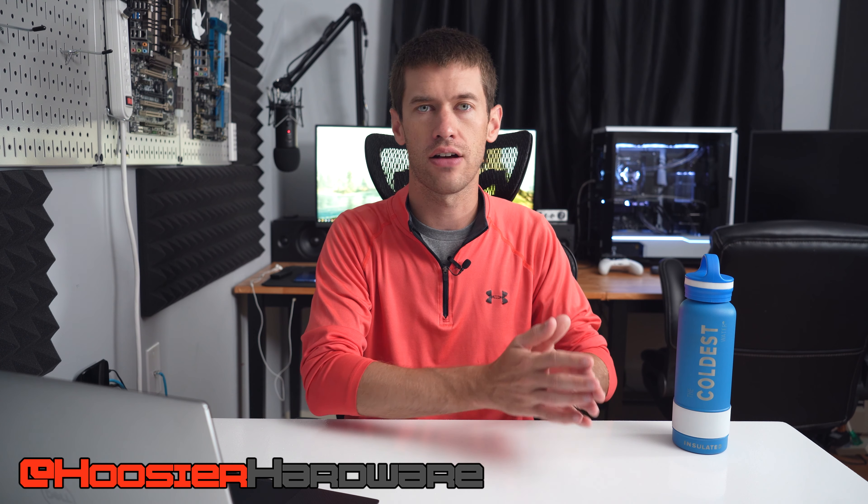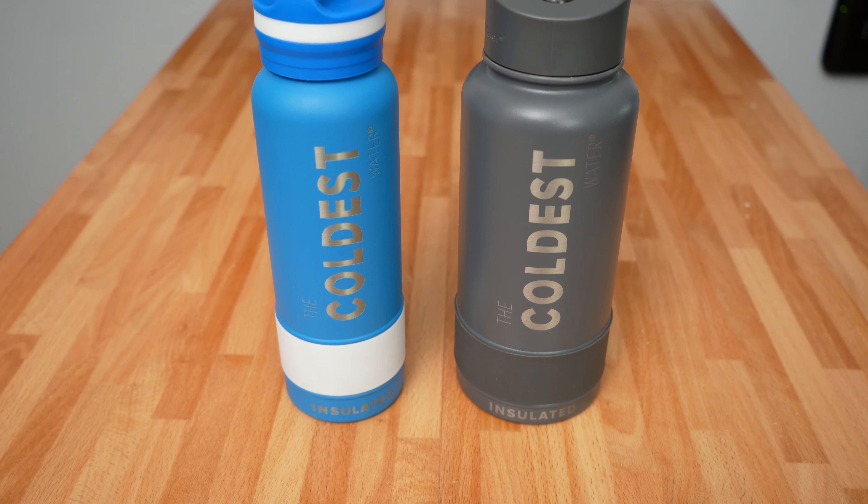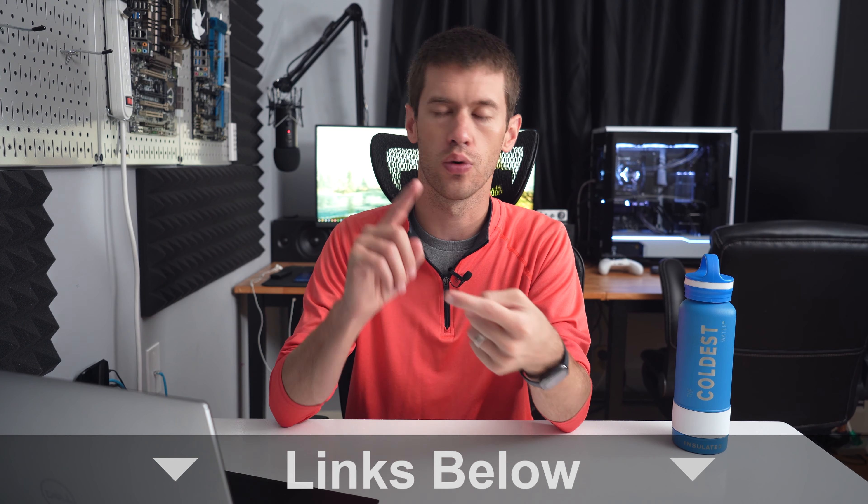All that comes right after a word from today's sponsor, the Coldest Water, which makes a lot of different water bottles in different colors and sizes. What they all have in common is they're insulated — they keep your water cold all day long and they are fantastic bottles. Links are in the description below for the rolling giveaway they run as well as a discount code if you're interested in an awesome water bottle. Cannot recommend it enough — check those links down below.